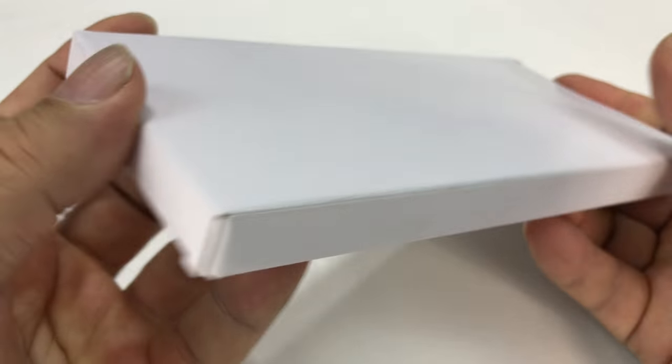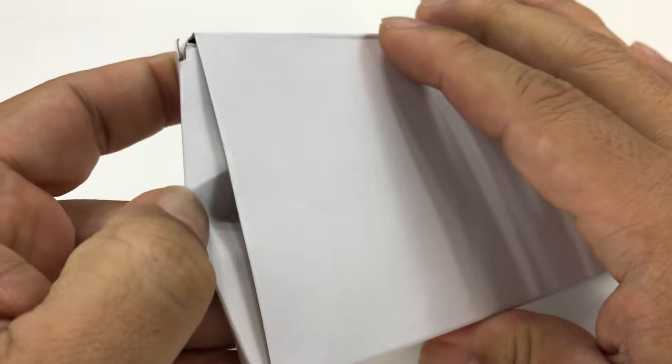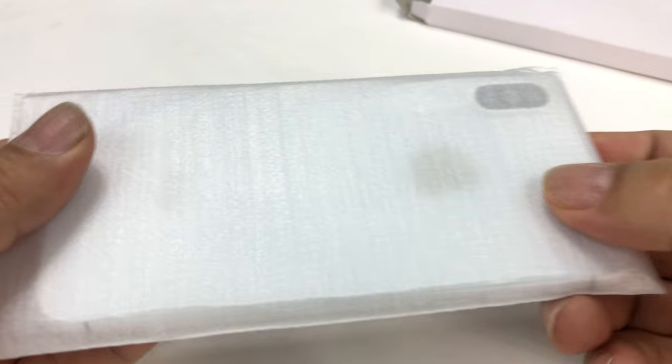No markings. That is so Apple — just plain white minimalism, and really easy to open up. The end just opens up here.